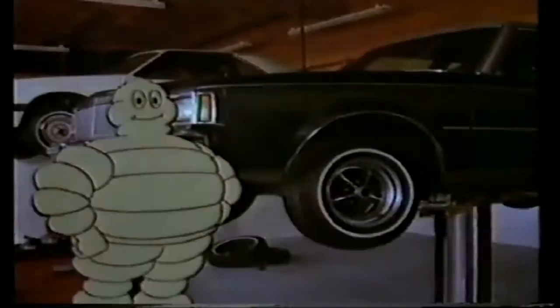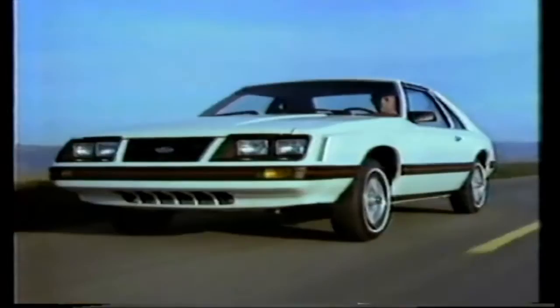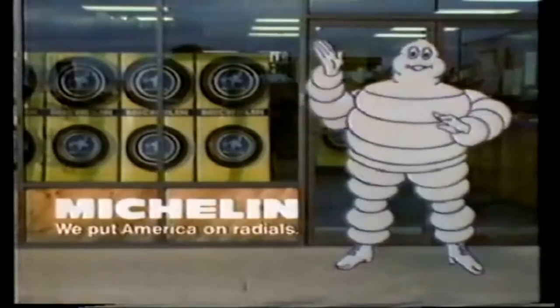When it's time to change, go for it — this year, go Michelin. The difference is performance: Michelin performance. Get years of Michelin fuel economy, Michelin traction, years of Michelin handling. Get all the tire your money can buy — don't settle for less. This is the time. This is the tire. This is the place. We put America on radials. We want to put you on Michelin.